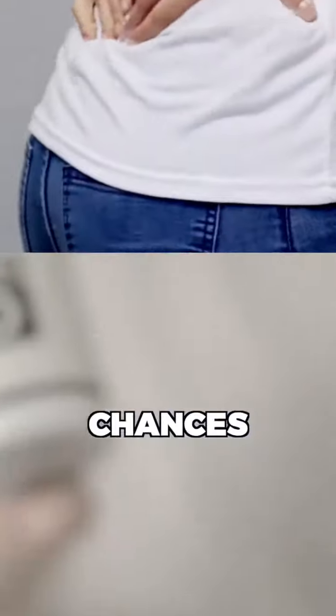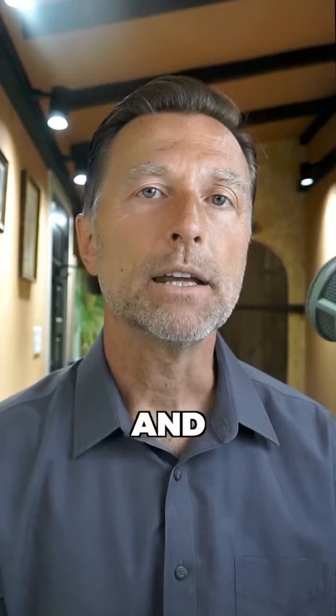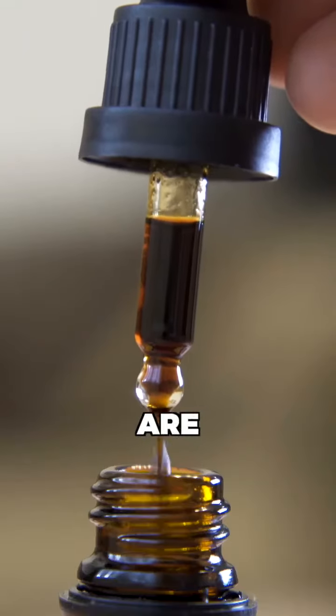If your lower back is achy, chances are you need more vitamin D. And if you're cold intolerant, chances are you need more iodine.